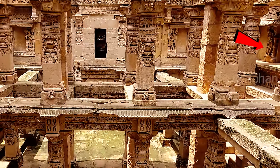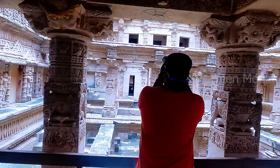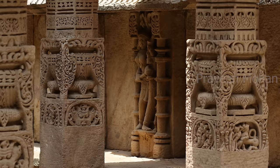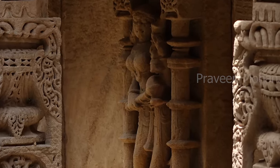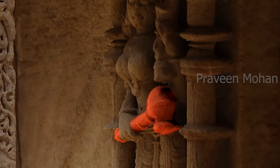Now look at this figure — this is carved in the restricted area of the temple, so I could not get a close-up view of the carving. But she is doing something strange: she is holding a weird device. Can you tell me what it is?